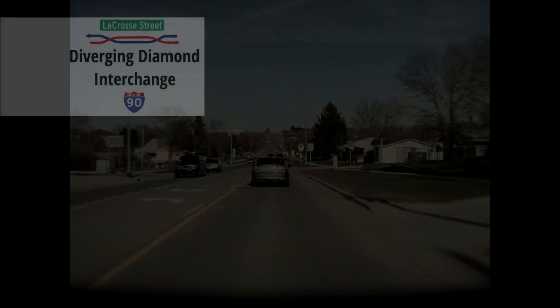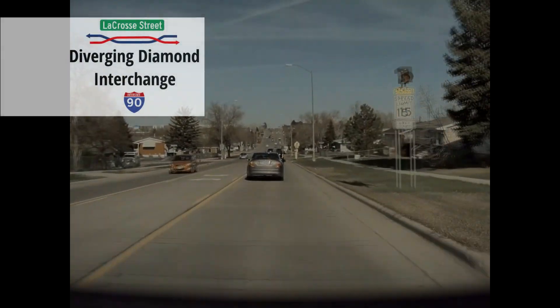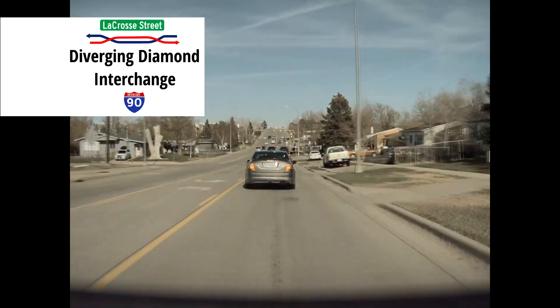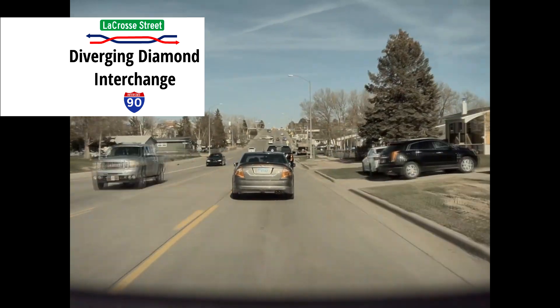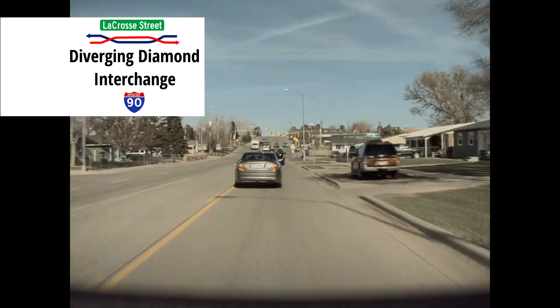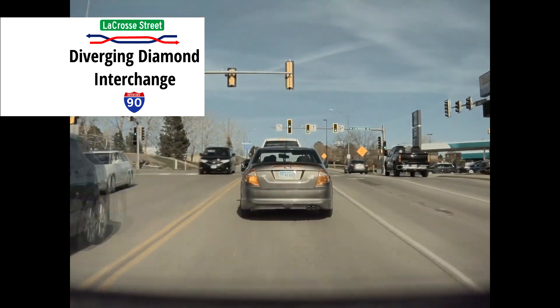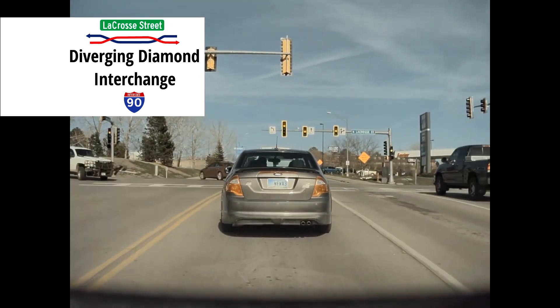Hello, welcome to an overview of South Dakota's very first Diverging Diamond Interchange. Located in Rapid City on La Crosse Street and Interstate 90, this interchange is surrounded by car-oriented commercial development, and it attracts a higher amount of vehicle traffic than the old Diamond Interchange could handle.